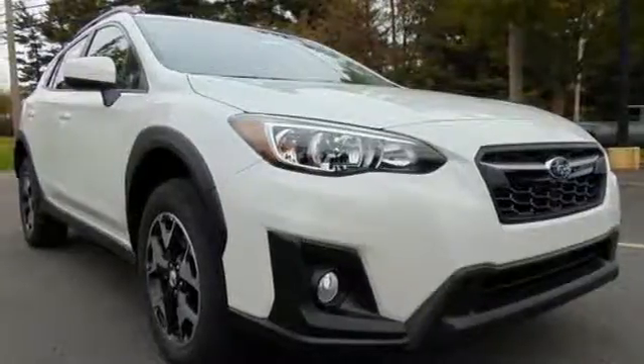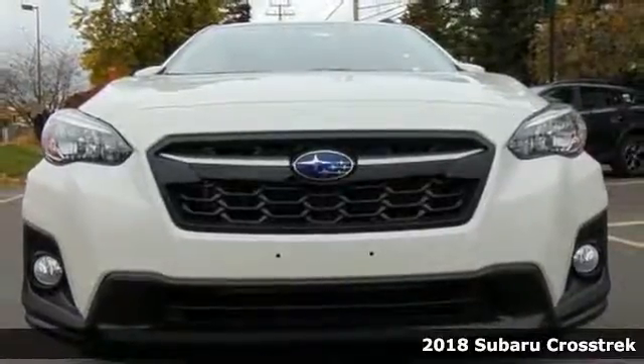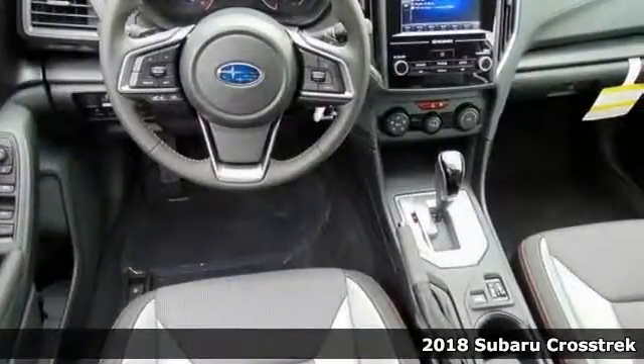If you want an amazing deal on an amazing SUV that will keep you smiling all day, better check out this 2018 Subaru Crosstrek 2.0i Premium.